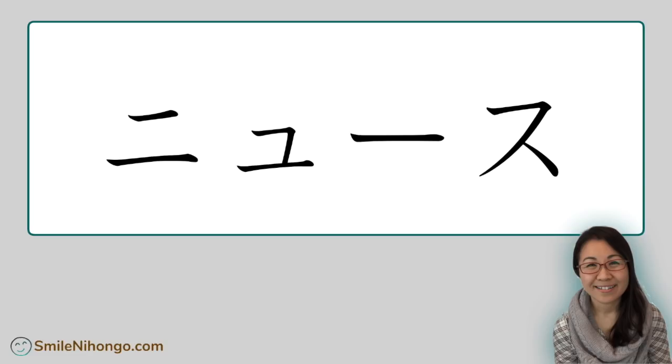So how do you read this one? Here you have katakana ni and small sized yu, so you have to pronounce ni and then yu together. I think you're ready now — let's get into the lesson.